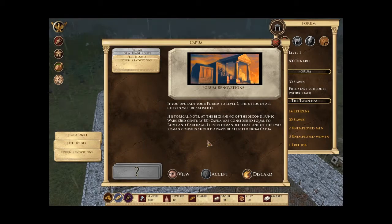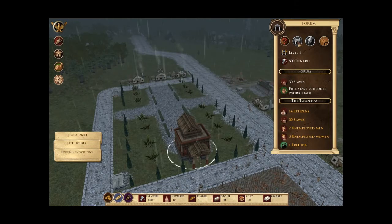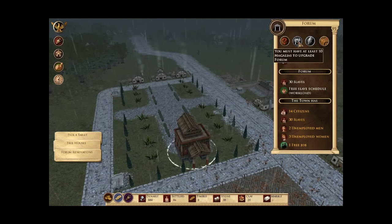At the beginning of the second Punic Wars, third century BC, Capua was considered equal to Rome and Carthage. It even demanded that one of the two Roman consuls should always be selected from Capua. That's nice. So for level two we need ten houses.